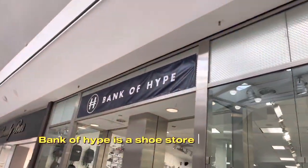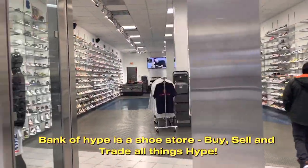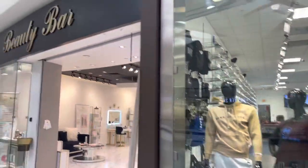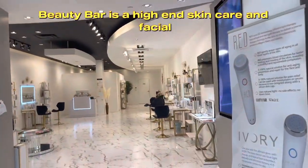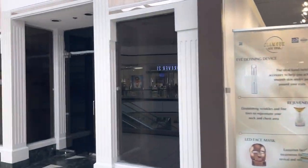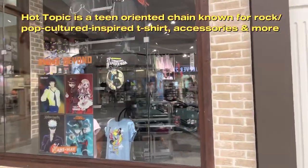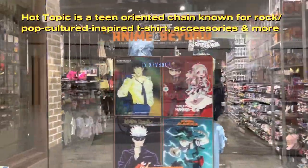Dank of Hype is a shoe store where you can buy, sell and trade all things hype. Beauty Bar is a high-end skincare and facial boutique. Hot Topic is a teen-oriented chain known for rock and pop culture-inspired t-shirts, accessories and more.